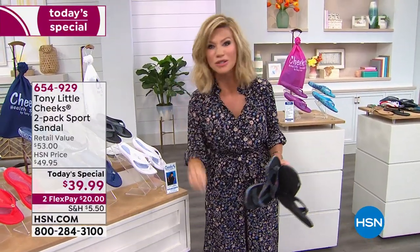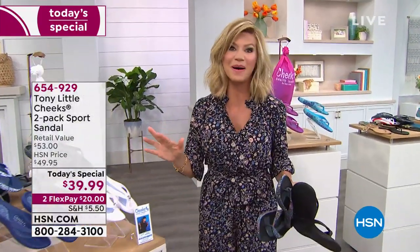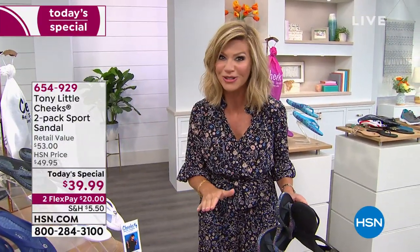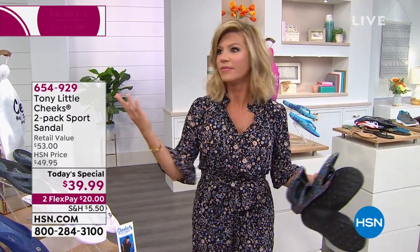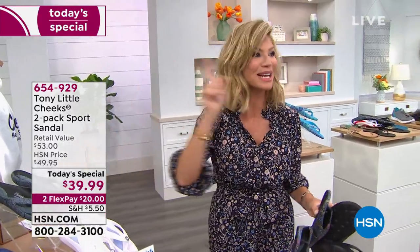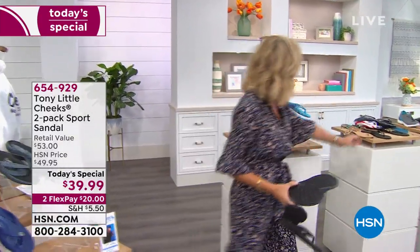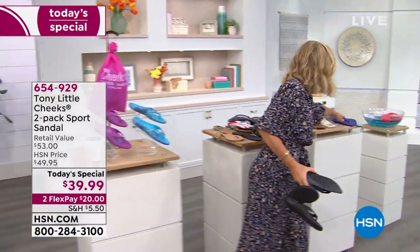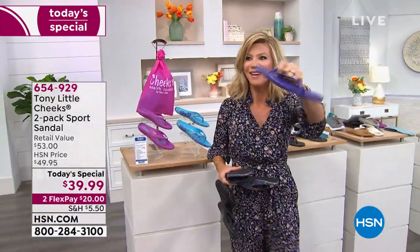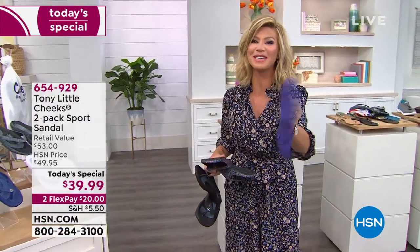Last but not least, this is the black and white with that beautiful black and white paisley, plus the white solid with the medallion done in a silver tone. Half sizes go up. This is exclusively done for us here at HSN and it is the best pair of sandals that money can buy. For $40, that'll buy you really nothing in a department store—and nothing that has this type of technology. Two pairs of wellness sandals for under $40 has never been done before.